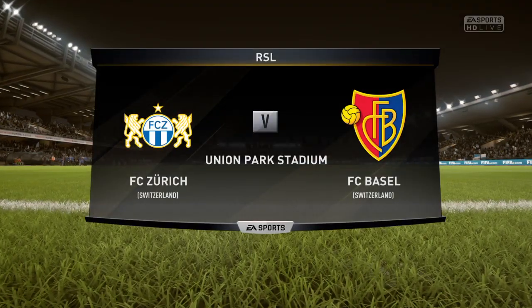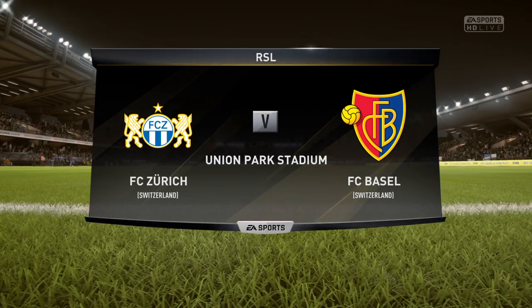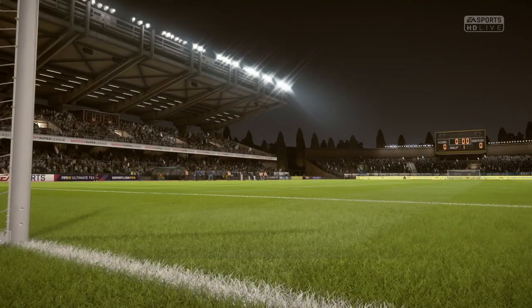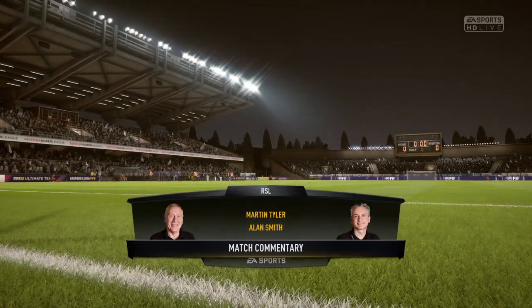Well, this is the one we've been waiting for — we being Martin Tyler and Alan Smith in the commentary box. And you, of course, ready to watch the game unfold. Yeah, I can't wait for this one. It's Zurich playing today against Basel.